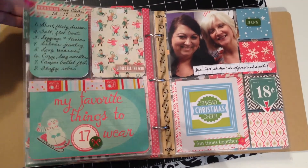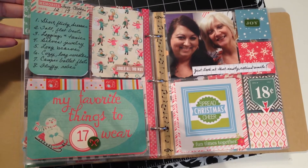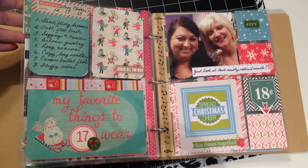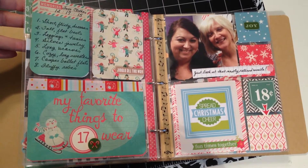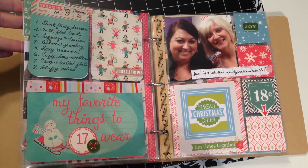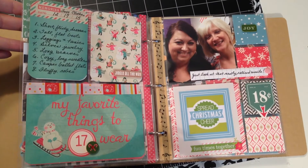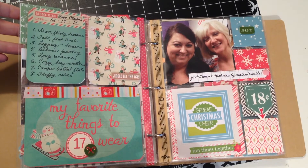Day 17 is a journaling page — again, it was a work day and there wasn't anything Christmassy happening. This was a prompt from the 30 Days of List Gals about my favorite things to wear. I made a list of eight of them, and I thought it might be fun — in 15 or 20 years, maybe my grandchildren will want to look and see what their nana was wearing when she was maybe their mom's age.